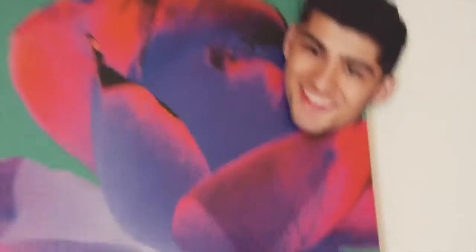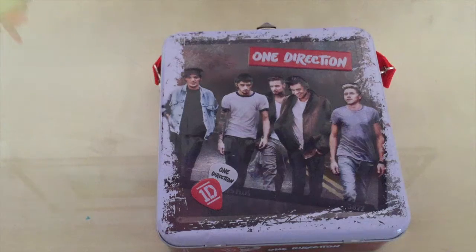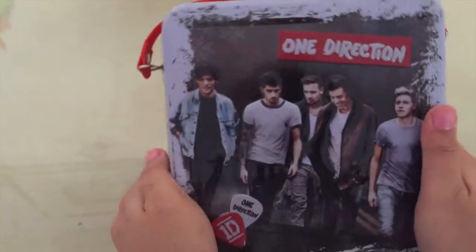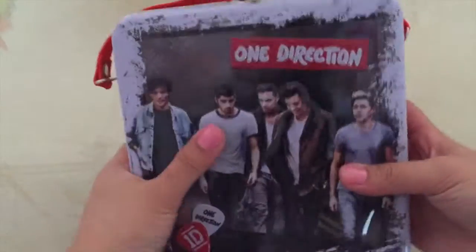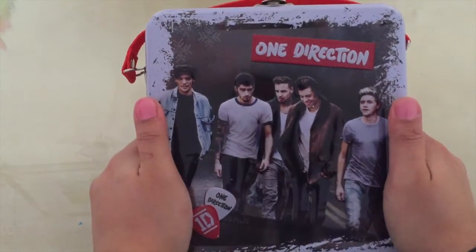Also a couple weeks ago my mum bought me this Zayn mask and it's so funny, I literally love it. Guys, you do not understand. This box - this precious One Direction box - has everything in it that I've ever had from like ages ago, and it's literally got everything in it that you can imagine.